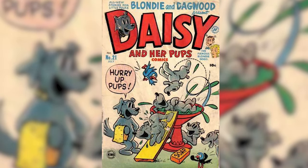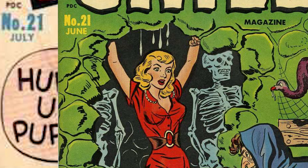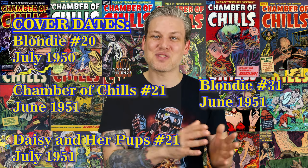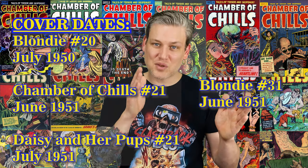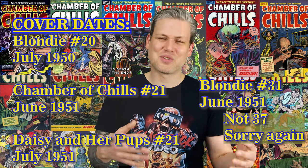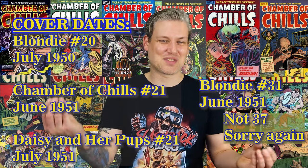Blondie Comics Monthly is said to be the predecessor of Chamber of Chills, but there was also another spin-off comic from Blondie that came out at the same time as Chamber of Chills in 1951. They were both labeled number 21. This is also weird because the number 20 issue of Blondie came out in 1950 — there was about a year-long gap. The month Chamber of Chills was out on the racks, Blondie Comics Monthly was at number 37. So there weren't any real hard rules about this — they were just doing whatever they wanted, just pulling numbers out of their butt.